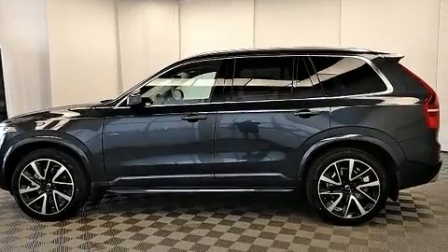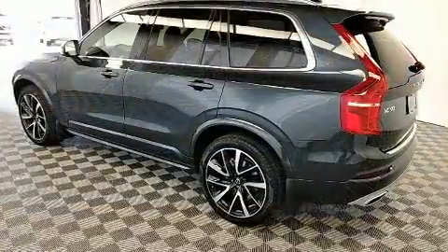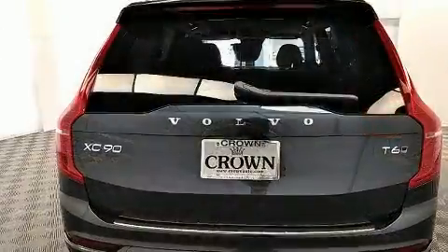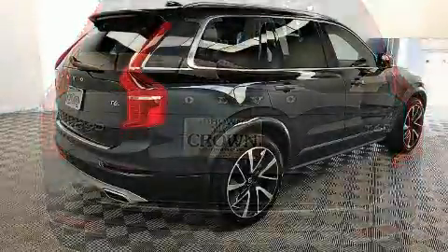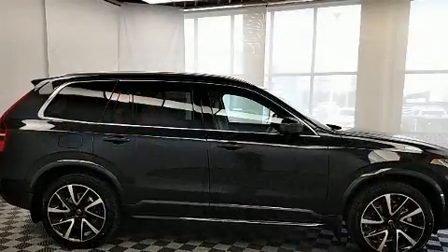You can expect a lot from the 2020 Volvo XC90. It features an automatic transmission, all-wheel drive, and a 2-liter four-cylinder engine. Turbocharger technology provides forced air induction, enhancing performance while preserving fuel economy.